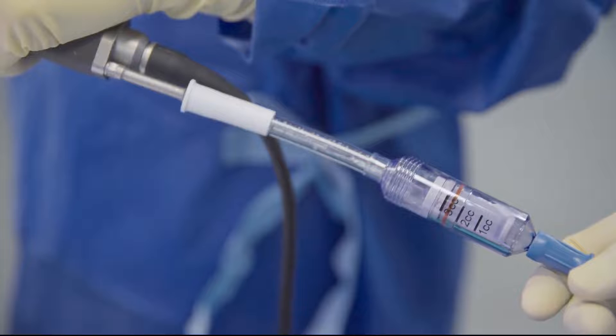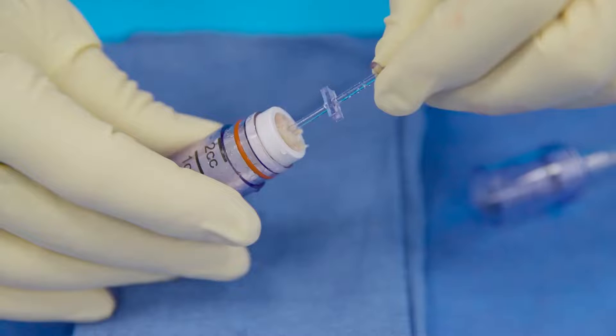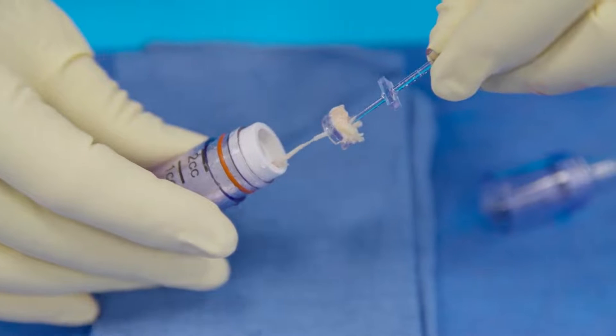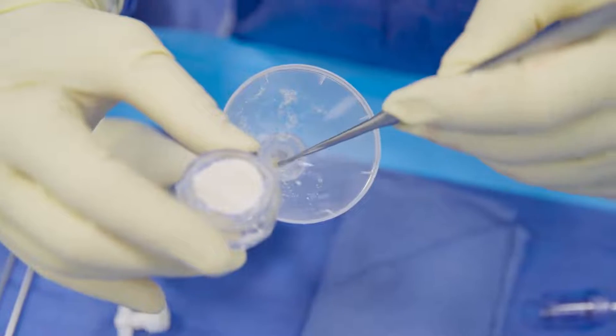AutoCart has been a tremendous advancement for me in my practice — being able to do something with a single operation versus a staged procedure where we have to obtain cells and culture them has been a tremendous advancement from a patient care perspective, as I now have first-line management for articular cartilage defects to upregulate cartilage healing.